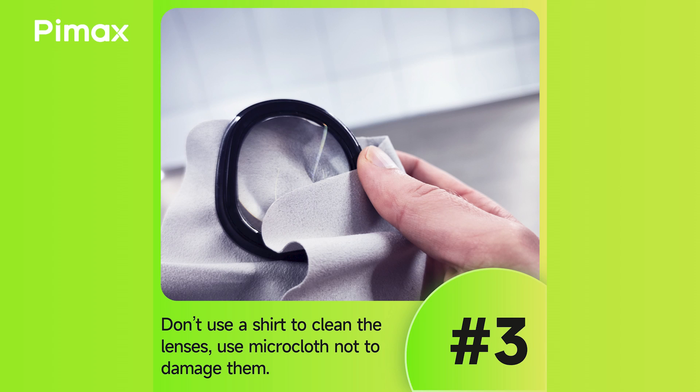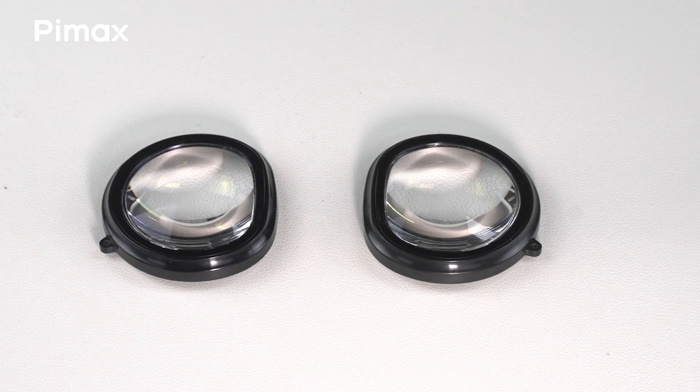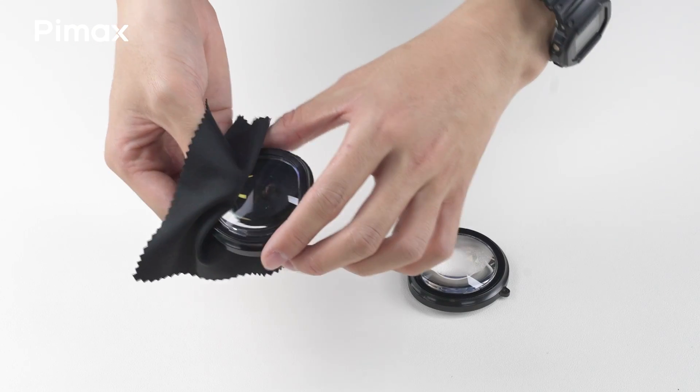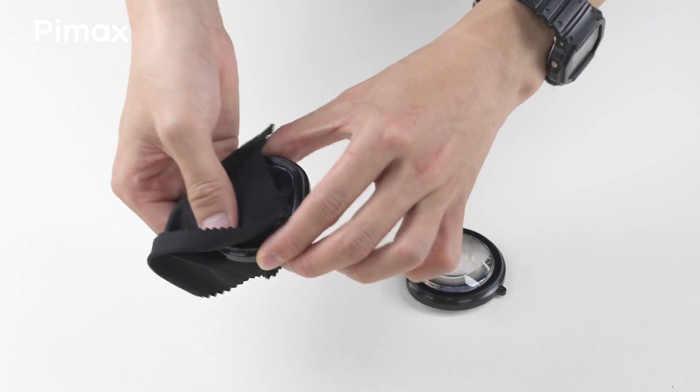Thirdly, clean your glass lenses with a microfiber cloth. The lenses are the most fragile part of each VR headset. Don't ruin them by using your t-shirt — even tiny scratches reduce clarity. Use a microfiber cloth to keep your lenses crisp.